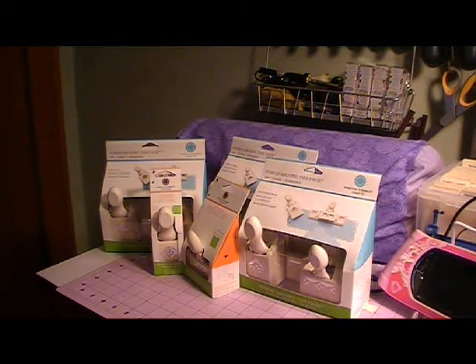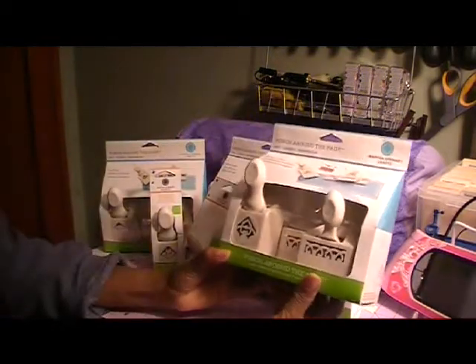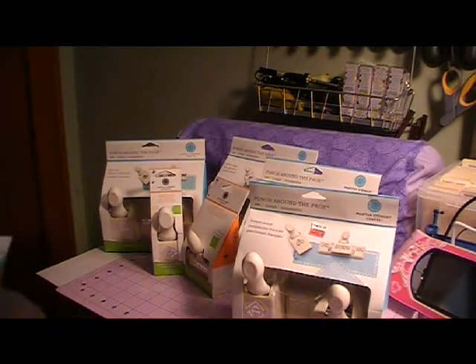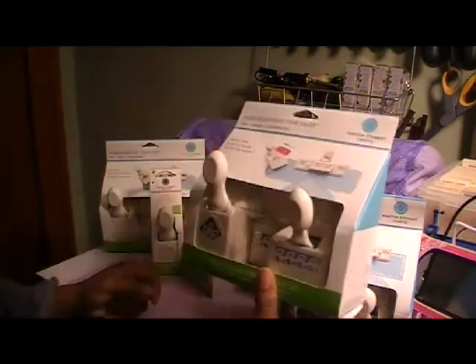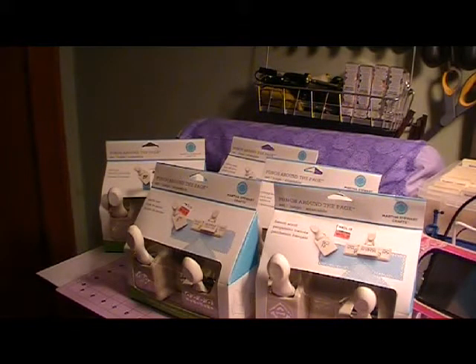At Walmart I realized I had never used my 40% coupon at Michael's, so I went back. I found some more items that weren't out the first time. I picked up this one called the French scroll, and I also got this one called Laurel Leaf. I ended up not using the 40% coupon since I couldn't find anything else I really needed — but that's my haul for Michael's and all my new punches.